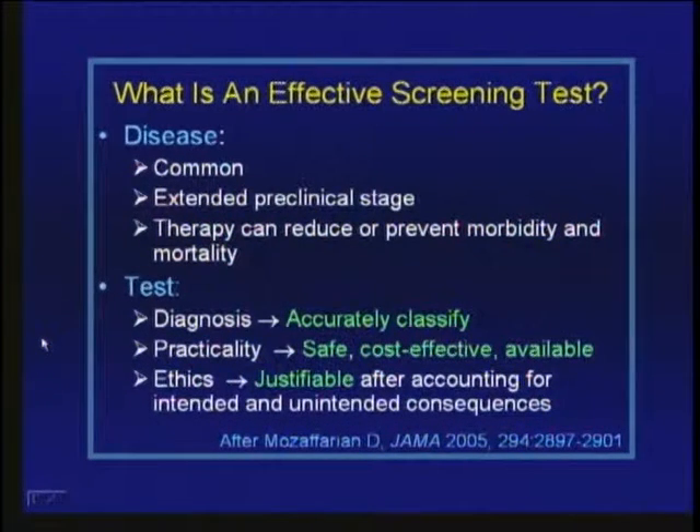What about the test itself? It must be accurate in classifying a diagnosis — identifying both those at increased risk and those not at increased risk. It should be practical: safe, cost-effective, and widely available. I'll show you that some of the things I'll discuss don't necessarily meet all of those criteria. And finally, it should be ethical — justifiable after accounting for intended and unintended consequences.